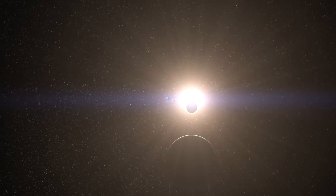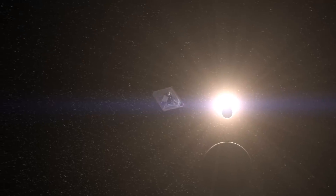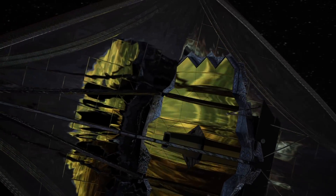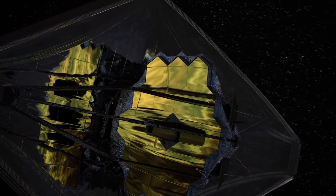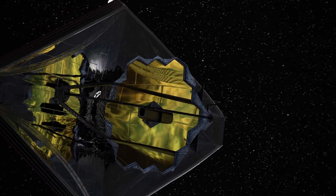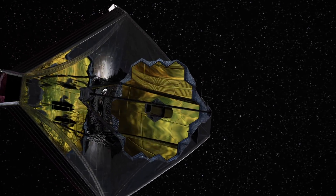The sunshield protects the telescope's optics and science instruments from infrared radiation, or what we feel as heat emitted by the sun, earth, and moon. Each thin sunshield layer is about one one-thousandth of an inch thick and coated with reflective aluminum and protective silicon to provide sun protection of SPF 1 million.